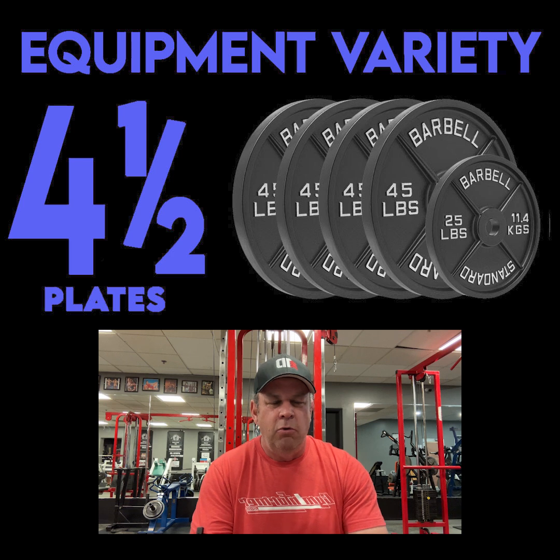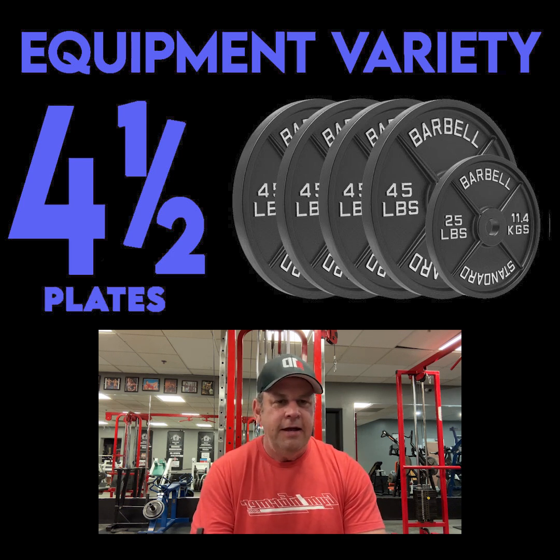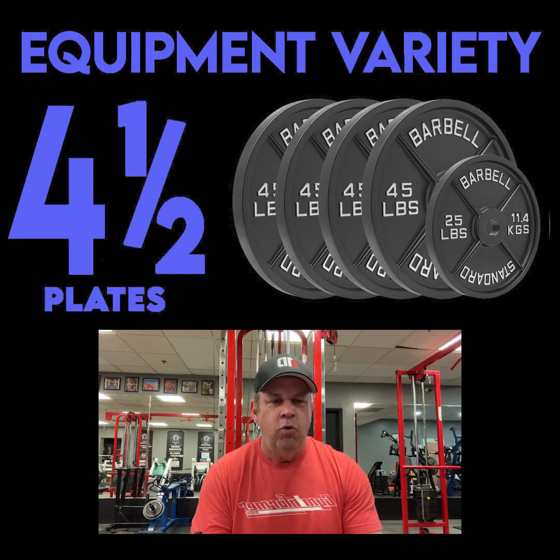They've got old school Nautilus — first generation, second generation. They got Paramount. They got Bodymaster. They got all kinds of really cool old equipment. It's very well maintained, really well taken care of. It's really badass. Love the equipment in this gym. They've got pieces that I had never even seen before, which at this point is really saying something.